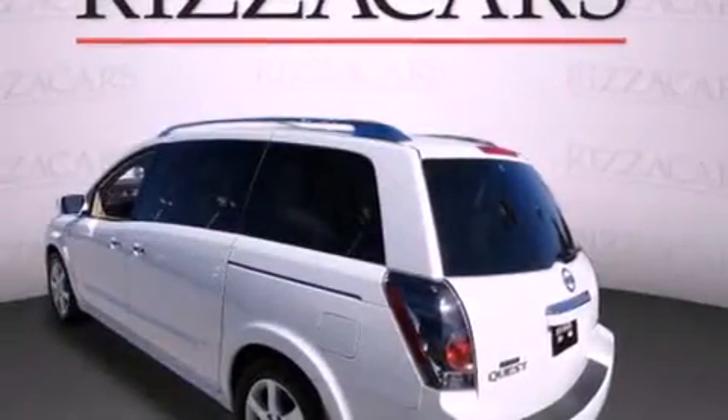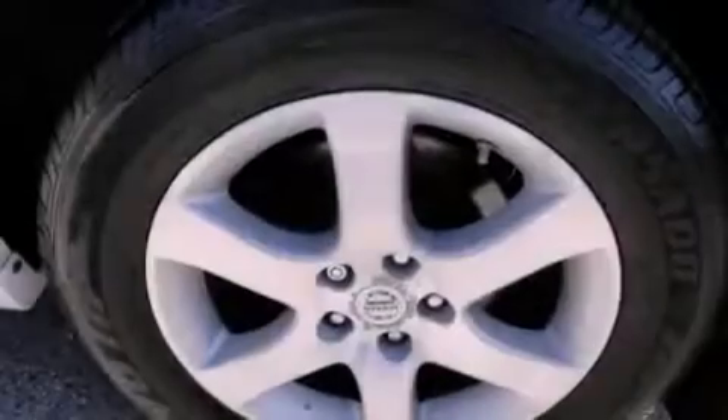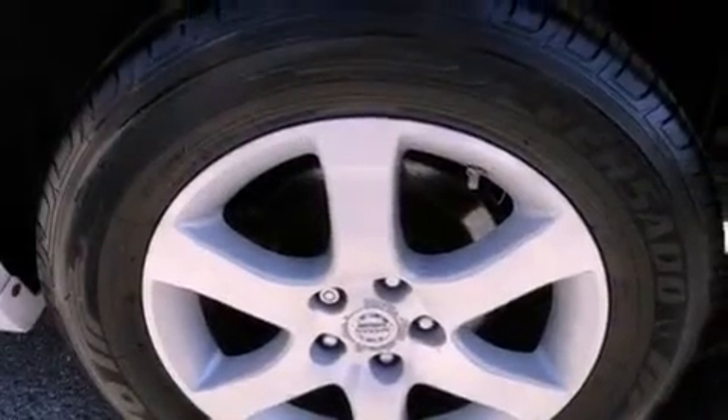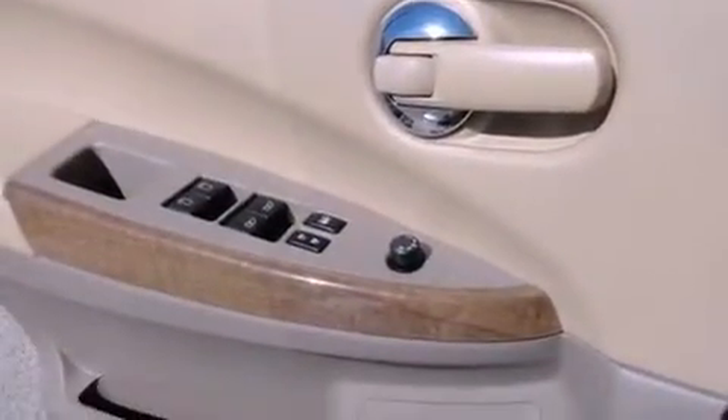Keeping you and your passengers comfortable the whole trip. The following features are also included: air conditioning with automatic climate control, cruise control, full power accessories, leather seats, fog lamps, and tinted glass.